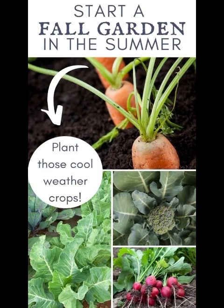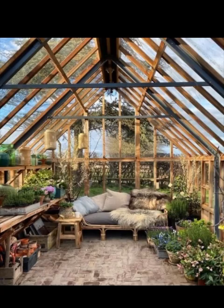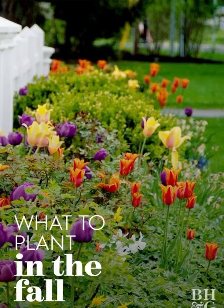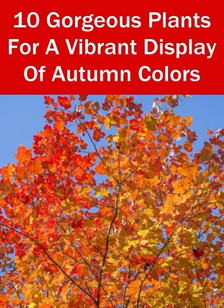So grab a hot cup of cider and let's get started. First up, let's spruce up your front porch to create a warm and inviting entryway. Start with a vibrant fall wreath on your front door — you can either buy one or make it yourself using dried leaves, pine cones, and rustic ribbon. Don't forget to add some seasonal potted plants like chrysanthemums and ornamental cabbage to bring those rich autumn colors to life.